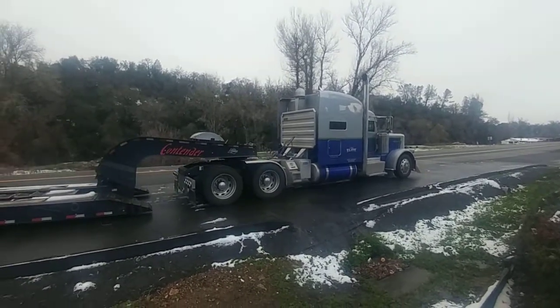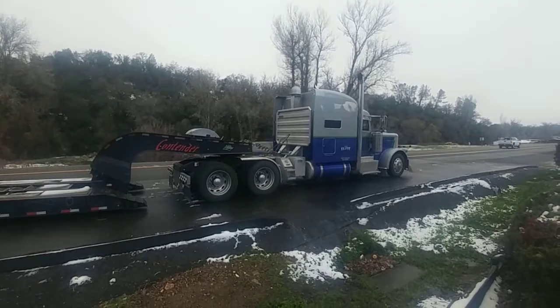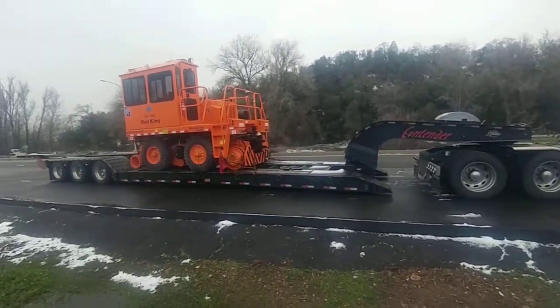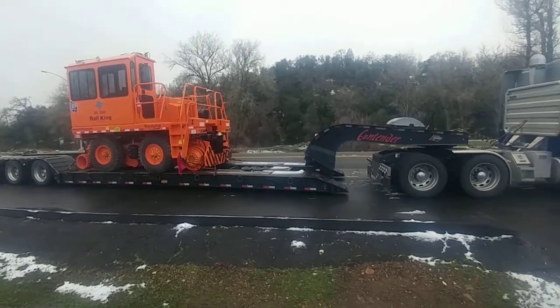Inside joke. But yeah, I was at home doing nothing. He said he was out of hours and needed help getting this up to Sonora, California from Houston, Texas.